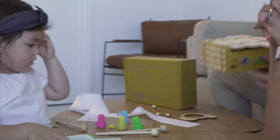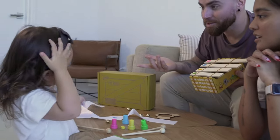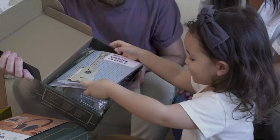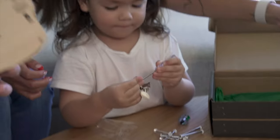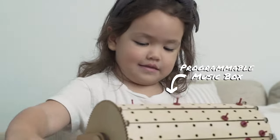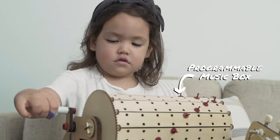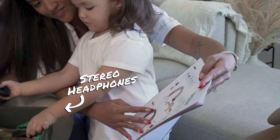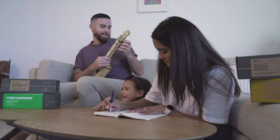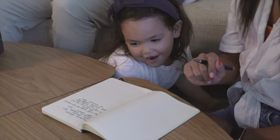Now that we have our xylophone, let's get some other musical instruments so we can write a song. KiwiCo's awesome engineering leads to engineering awesome, and that's exactly what we wanted to write our song about today. We used this programmable music box, this stereo pair of headphones, and this wooden ukulele to help us write our song from scratch. Here's how it went.